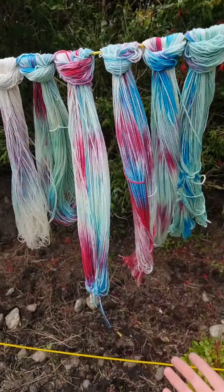It's really, really windy. Perfect drying skeins weather — it's a little bit windy.